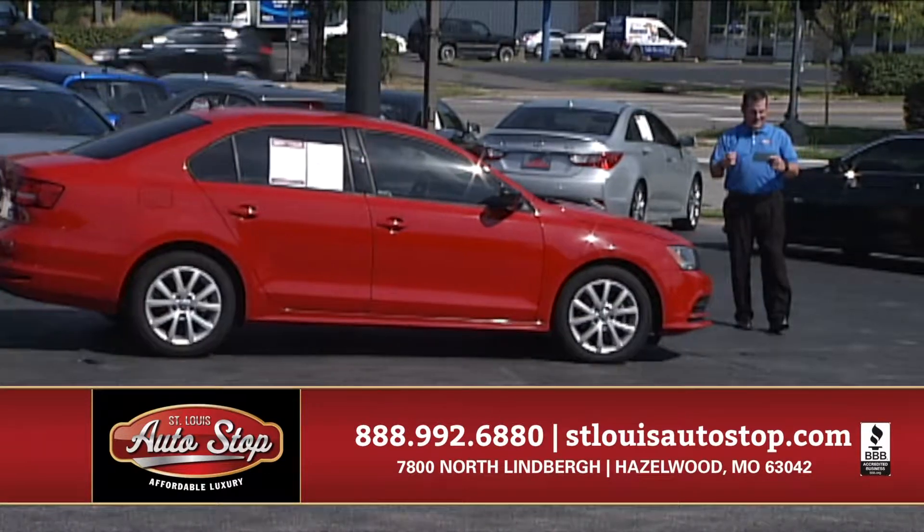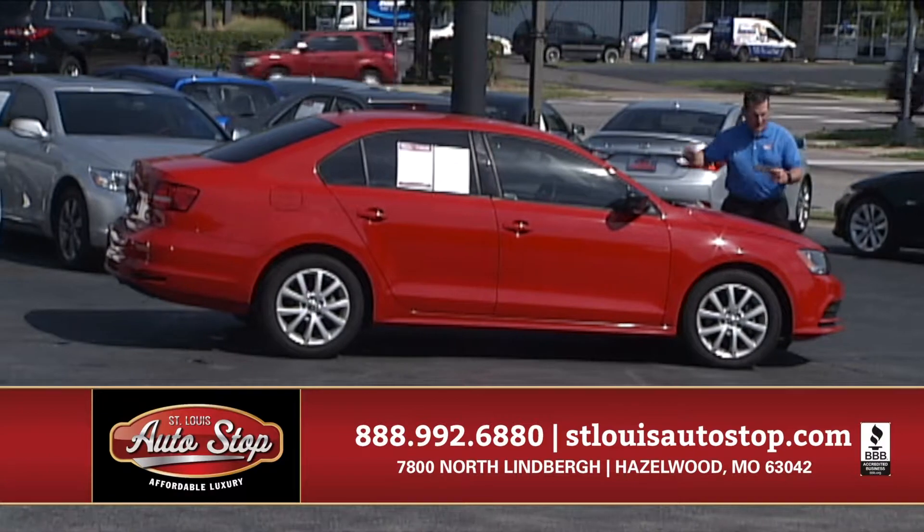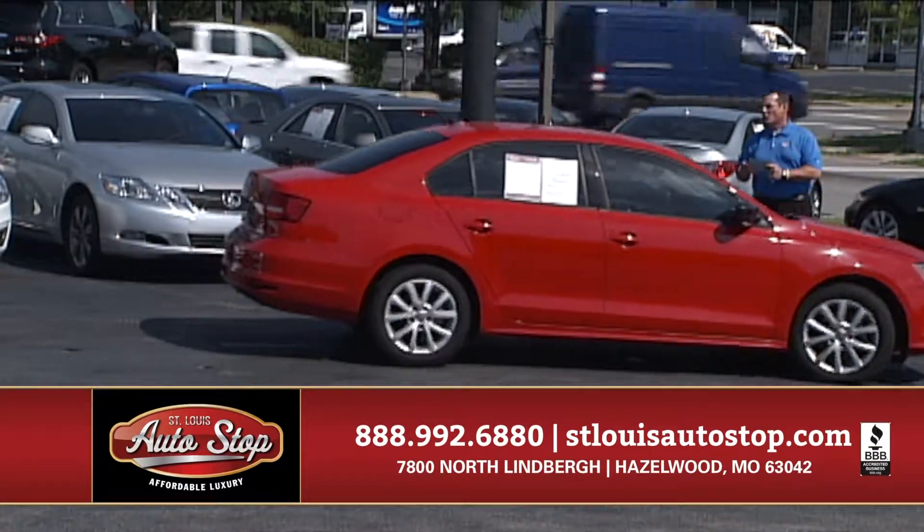How about a 2015 Jetta SE? If you're looking for reliability, dependability, and economy, nothing better than a Jetta — I've got 50 Volkswagens to choose from.